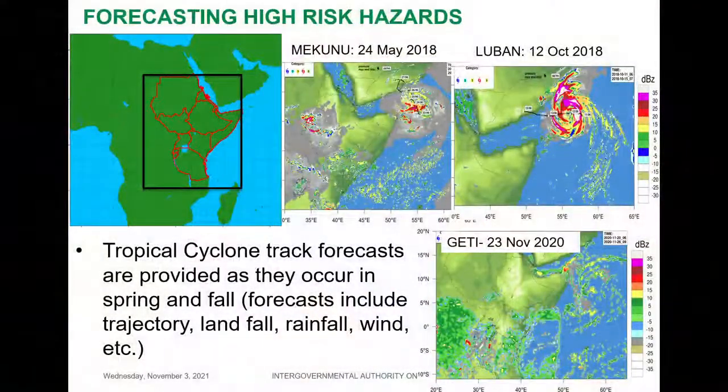Thank you very much. ICPAC has a certain modeling capability, first procured from FCDO. This is used primarily for resilience and adaptation for a number of projects. What I'm showing here is what we use regional climate modeling for — we downscale to the Greater Horn of Africa region, and we use dynamical downscaling for short-range forecasts from weekly to monthly to seasonal forecasting.